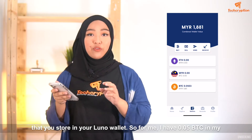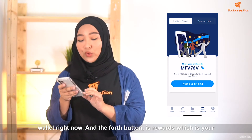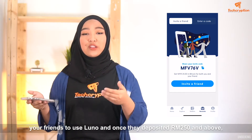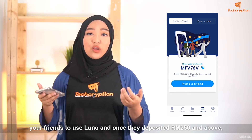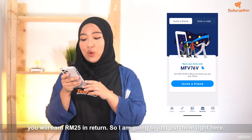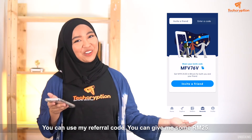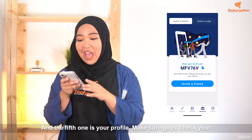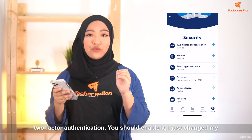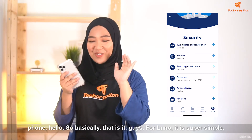I have 0.05 Bitcoin in my wallet right now. The fourth button is rewards, which is your referral link or invitation code. You can use this code to refer your friends to use LUNO, and once they deposit RM250 and above, you will earn RM25 in return. So I'm going to put mine right here — you can use my referral code and give me some RM25. The fifth one is your profile. Make sure guys, check your two-factor authentication — you should enable it.